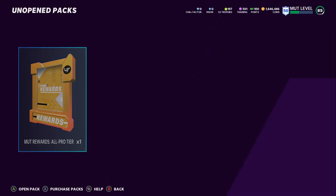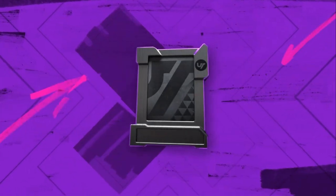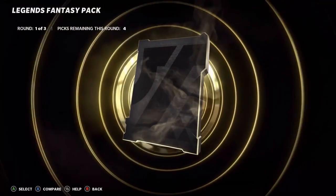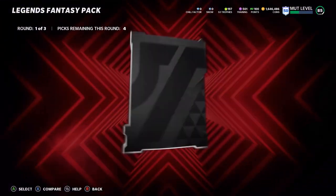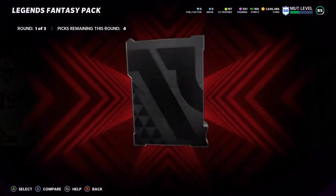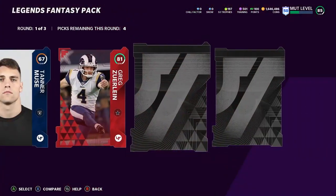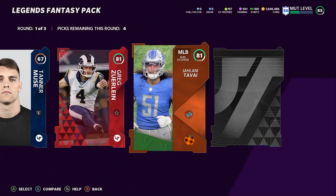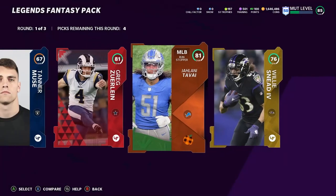Let's check out the MUT Rewards All-Pro tier and open these up. First pack is a Legends Fantasy Pack — we get a gold basically in the first round, which is actually pretty good. In the first round we also get a Thanksgiving player and then another gold.